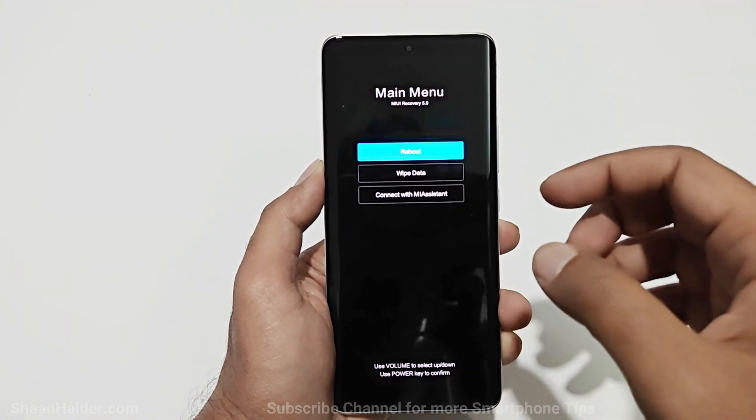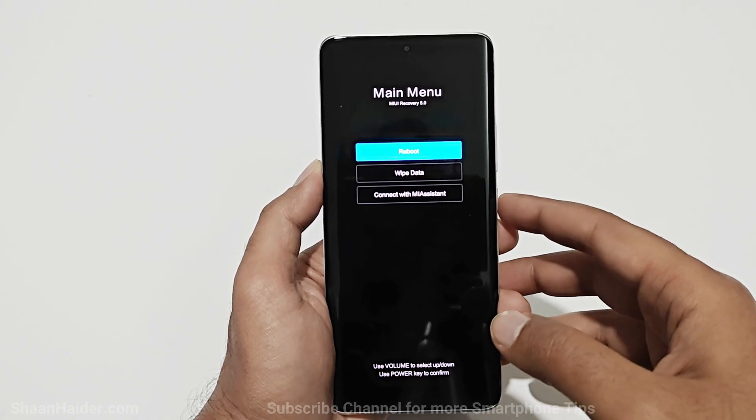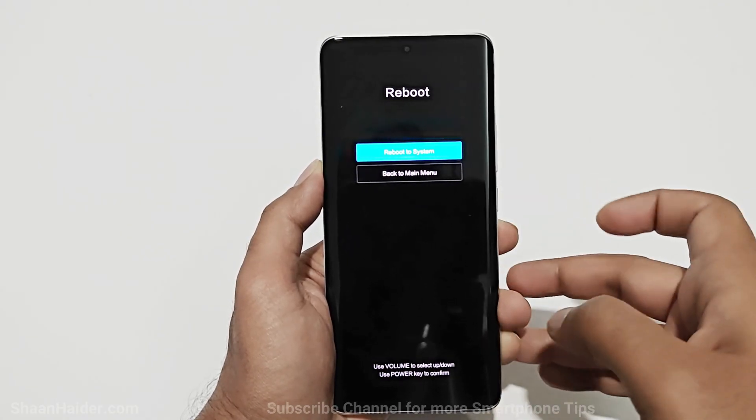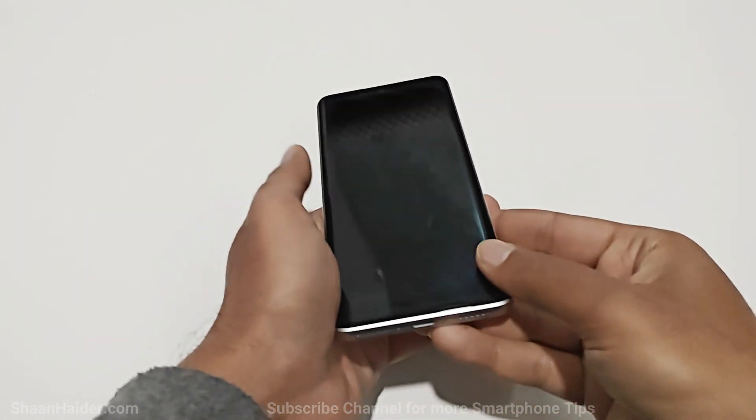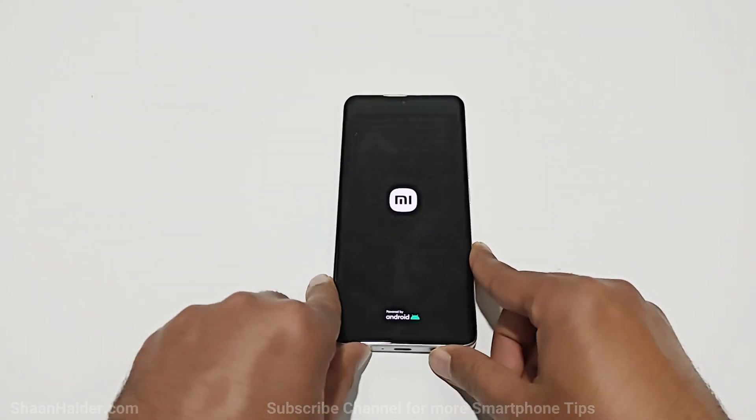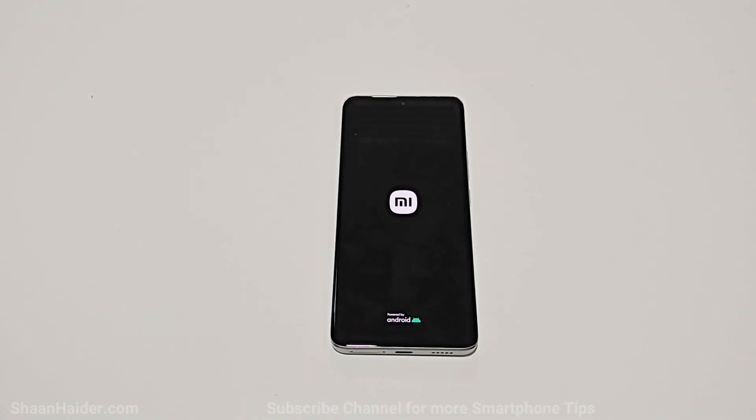Press the power key to go to the main menu. By default the Reboot option is selected, so just press the power key one more time and the device will reboot. Once the rebooting process is completed, we will start totally fresh with our Redmi Note 13 Pro Plus 5G.